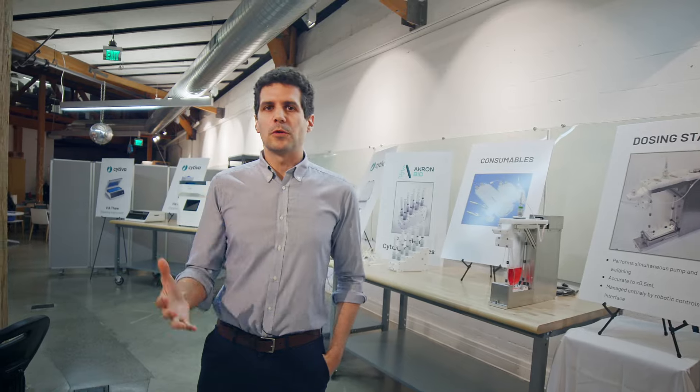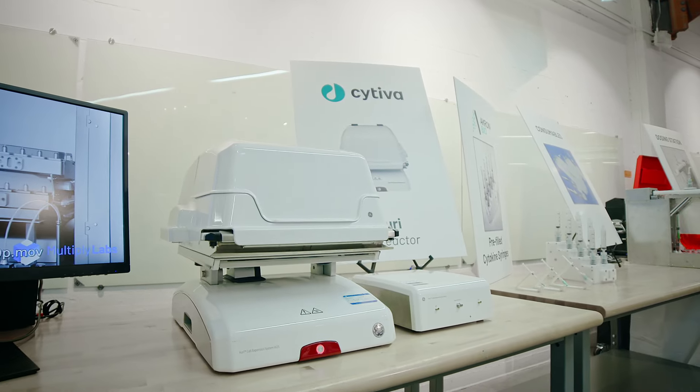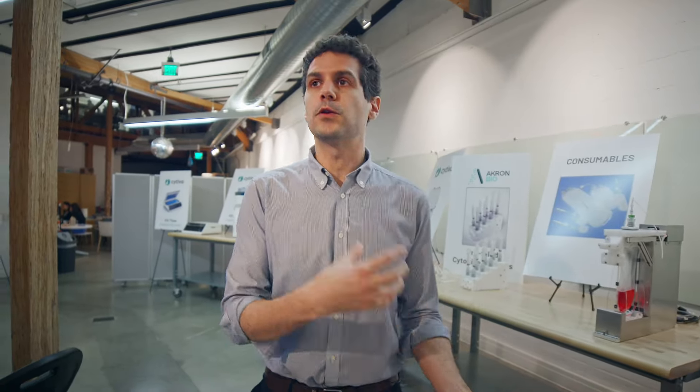Our approach to automating cell therapies is by teaching our robots to use industry standard instruments. As you can see behind me, there is really a wide range of instruments. We keep announcing more, because that's what makes it easy for a pharma company to adopt automation if they can just translate their process without changing it.